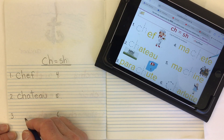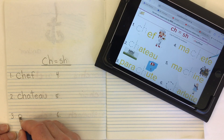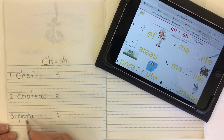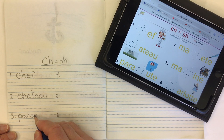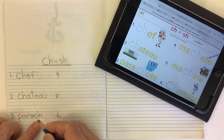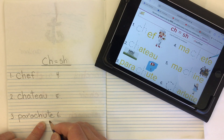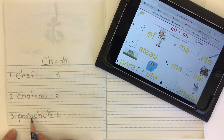Our next word is parachute. So we have para, spelt P-A-R-A. Then we have our CH making the SH sound. And then the end part of the word U-T-E to give us the 'ute' sound. Parachute.